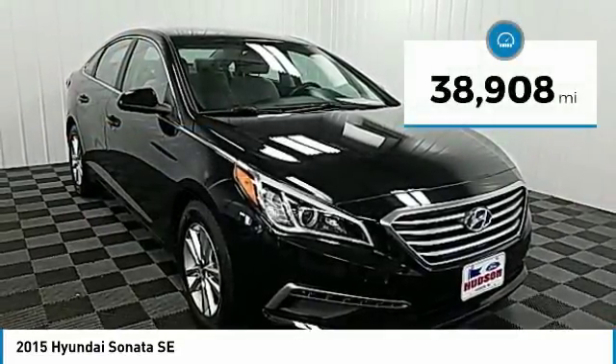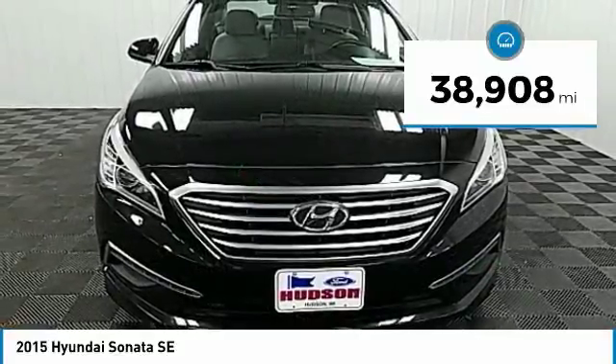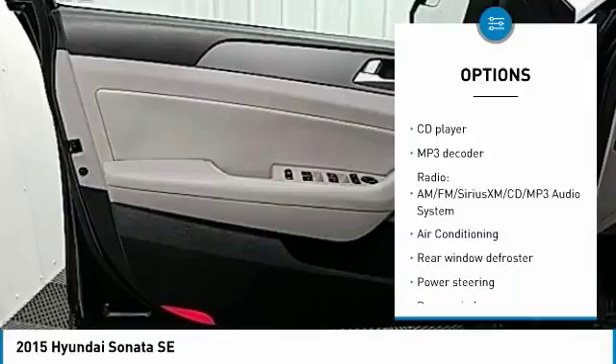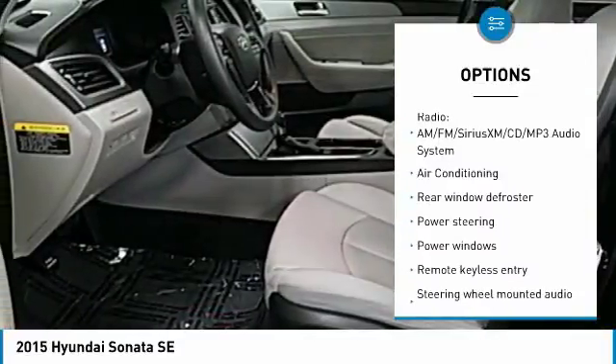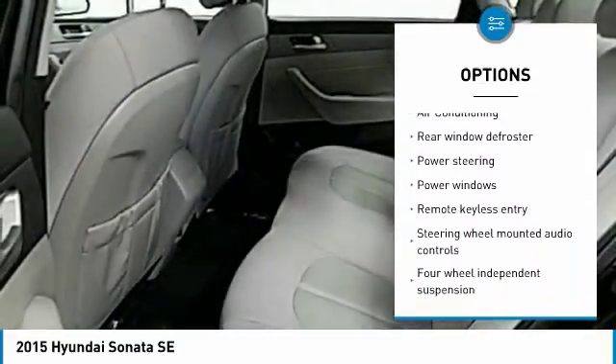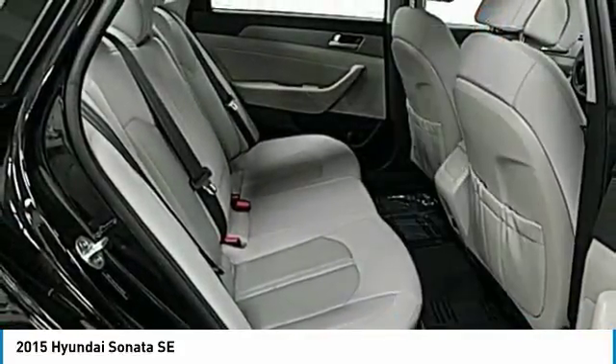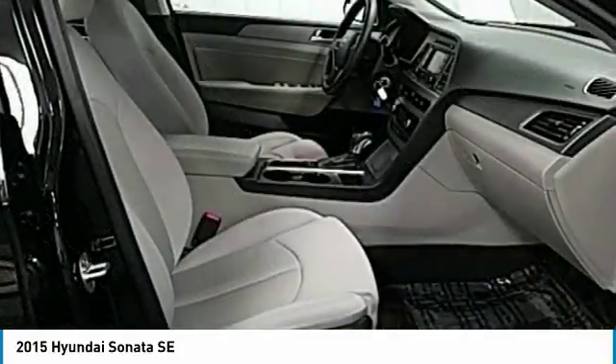This vehicle has less than 40,000 miles. Here are some of this vehicle's great options: traction control, dual airbags, air conditioning, power steering, four-wheel disc brakes, security system, power windows, electronic stability control, CD player, and trip computer.